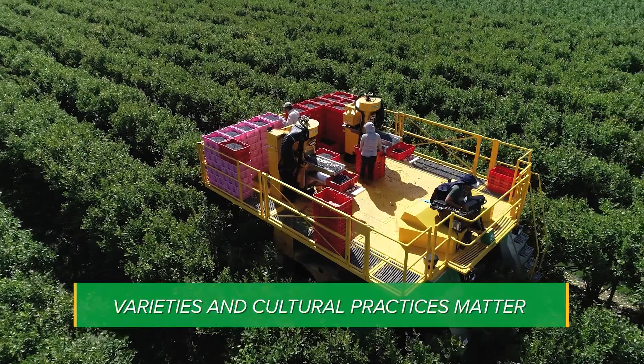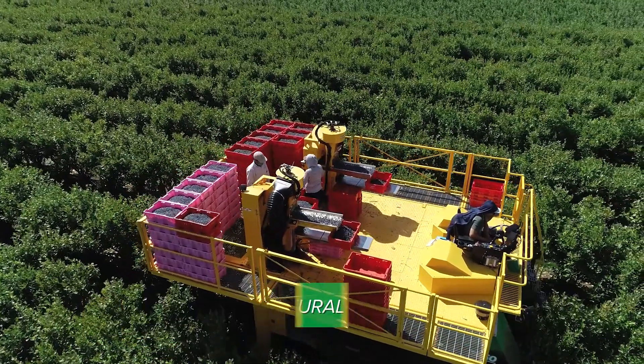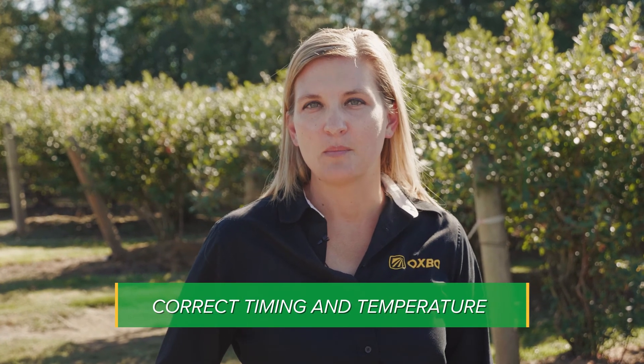It starts with varieties that maintain firmness over time and the right cultural practices. It requires picking all of the ripe fruit on each pass and timing each pass to fruit, field conditions, and temperature.